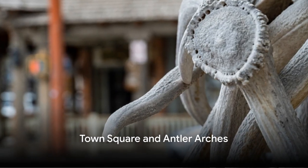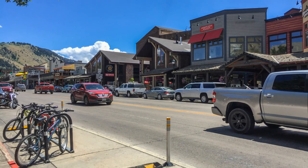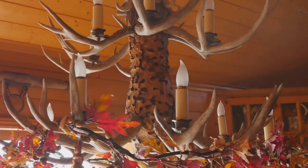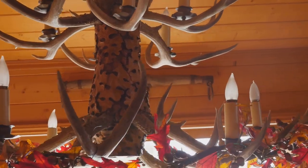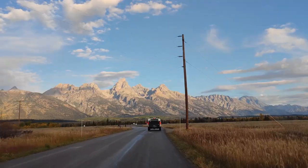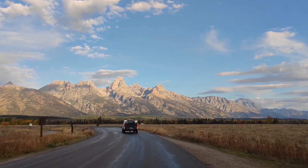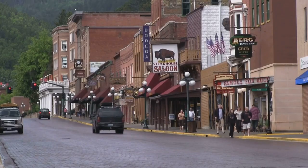Number 8. We find ourselves in the charming town square, adorned with the iconic antler arches. This bustling hive of activity is the heart of Jackson Hole, a place where history, culture, and local flair intermingle. Imagine walking under the magnificent arches, each made from hundreds of shed elk antlers. These arches, a testament to the town's close relationship with nature, stand as gateways to a world of exploration.